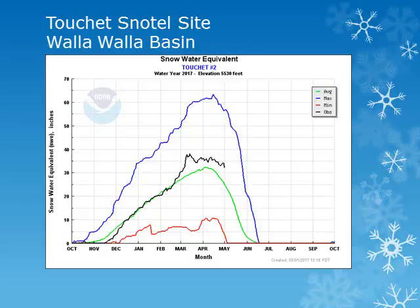Using these charts, we can see how the snow water equivalent accumulated throughout the winter and spring and compare it to average. The Tushy Snowtail site is in the Walla Walla Basin around 5,500 feet. Looking at the black line, we can see that the snowpack remained nearly stable through the month and is starting to decline and remain slightly above normal.